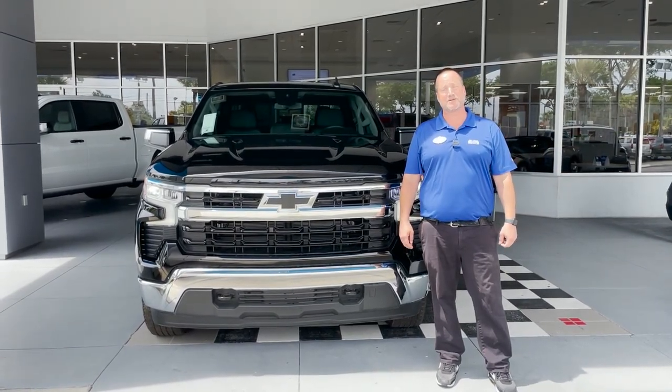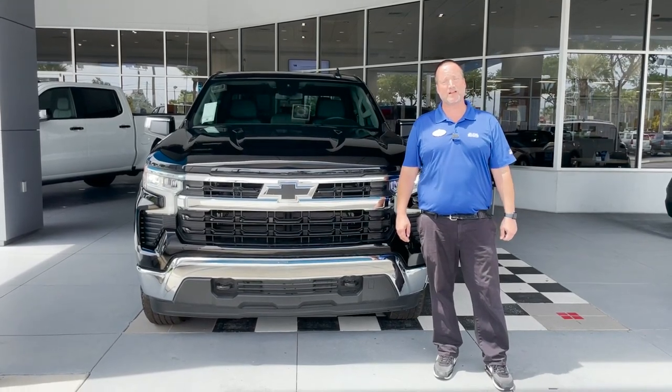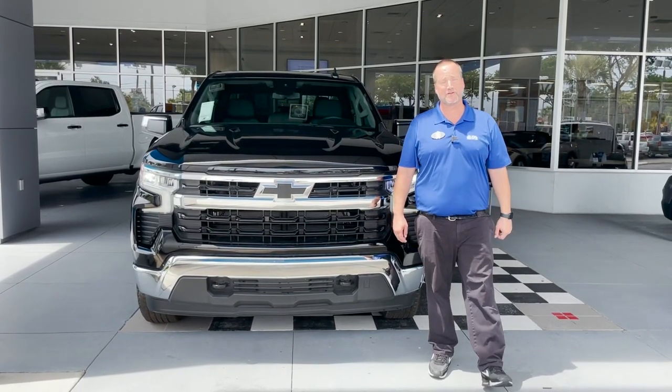If you're interested in this Silverado, please come see me, Justin Comer, at George Moore Chevrolet, or call me directly at 904-945-6768. I hope to hear from you soon.